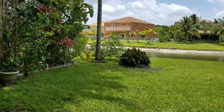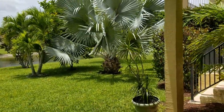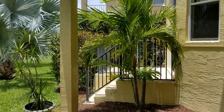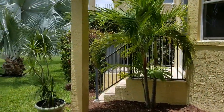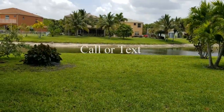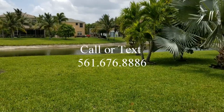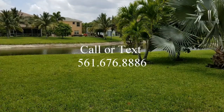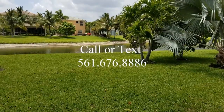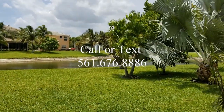Check out the backyard — the kids have plenty of grass to play, you can fence it in, and you can add a pool. Olympia is so centrally located here in Wellington. You're across the street from the Wellington Green Mall, with easy access to Trader Joe's, Whole Foods, and Fresh Market. You're close to all the equestrian venues and can walk to A-rated schools. Give us a call — we'd love to show you around. 561-676-8886.